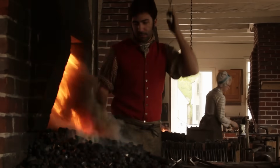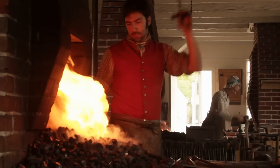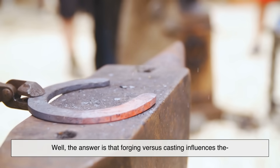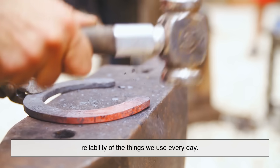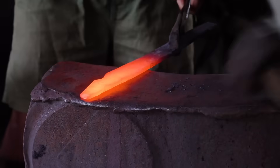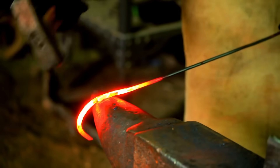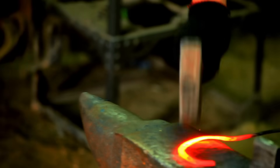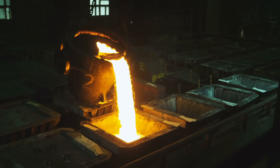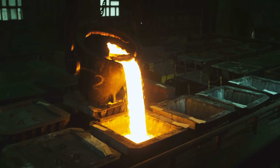Now, you might be wondering why any of this should matter to you if you're not a blacksmith or an engineer. Well, the answer is that forging versus casting influences the reliability of the things we use every day. So why does forging often create stronger metals than casting? It comes down to the microscopic structure. Forging aligns the grains, squeezes out weaknesses, and makes the metal tougher. Casting, while more flexible and detailed, can leave behind imperfections that reduce strength.